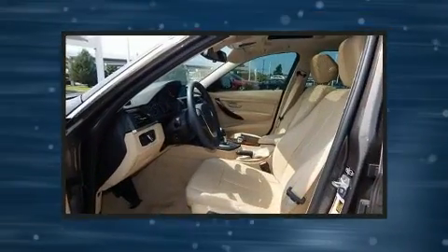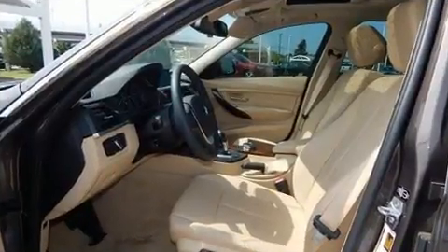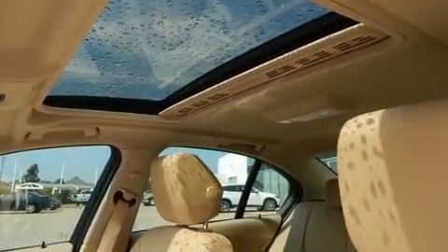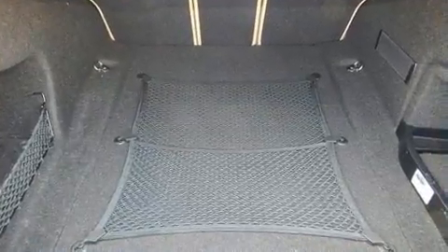BMW prioritized handling and performance with features such as a built-in garage door transmitter, heated front and rear seats, automatic temperature control, power moonroof, heated door mirrors, and leather upholstery.